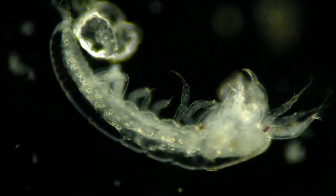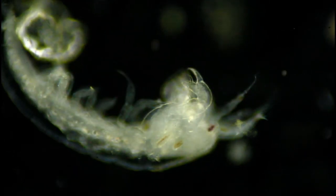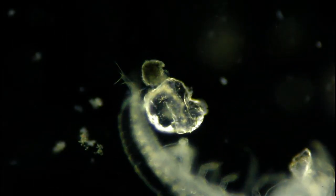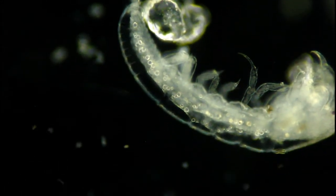This is another crustacean called an amphipod, and you actually do find these in freshwater as well. You can see it looks a lot more like a shrimp than the copepod does. And of course the shrimp is a crustacean as well, though very different from either the copepod or the amphipod.